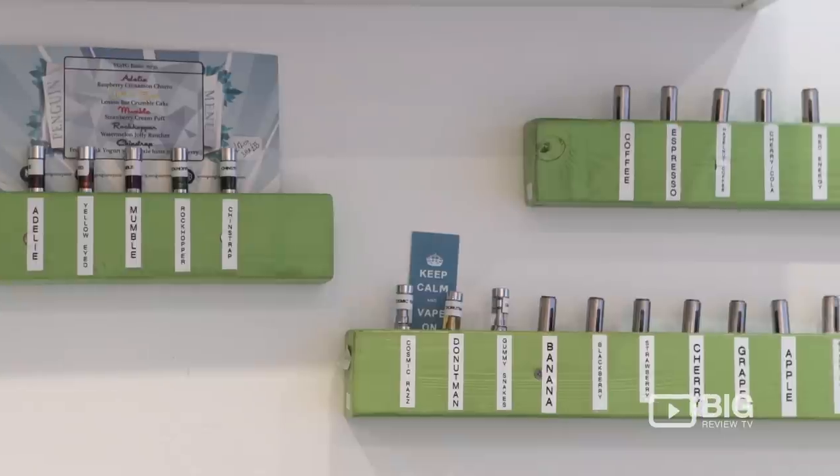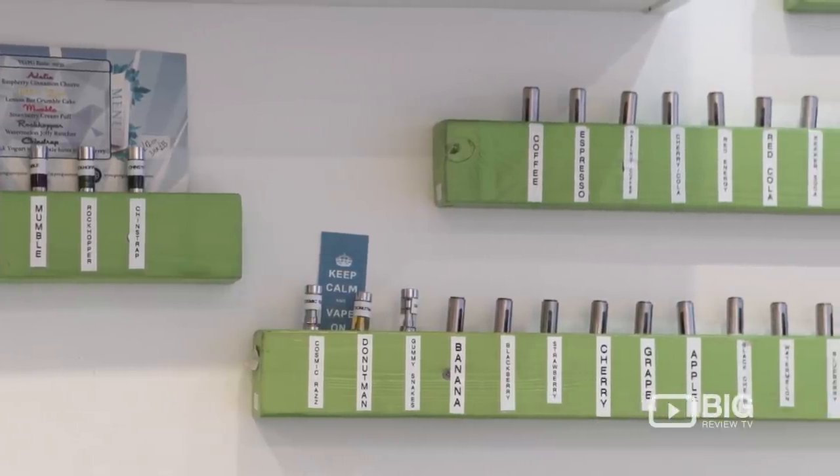So if you want to vape and find out a bit more about vaping, come and see Zoltan and the guys here at Smoke No Smoke, York Way in Camden.